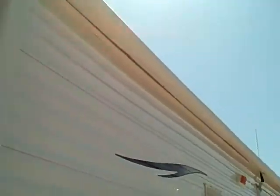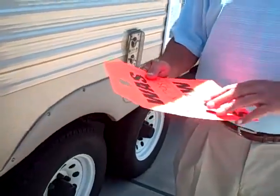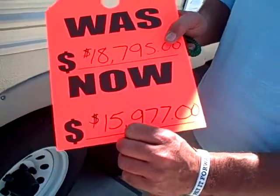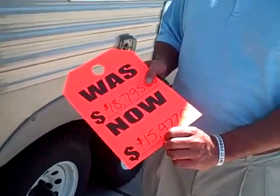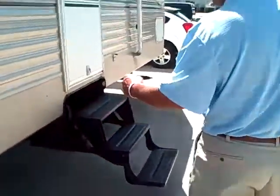You've got a canopy that comes down — it's a nice canopy and it's in great shape. Folks, this thing has been taken well care of. This thing was $18,795; I'm selling it now for $15,997. This trailer sold upwards in the mid-20s new. It is an '06 model, but it is in great shape. Let's go inside and look around.